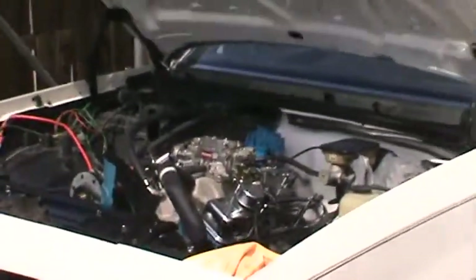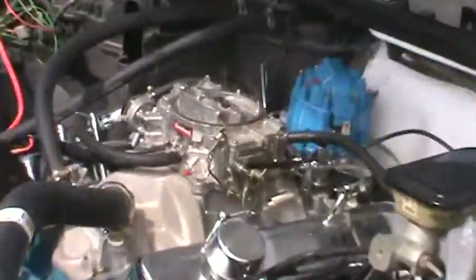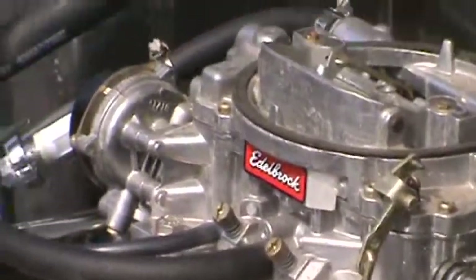This is a Chevy engine — 350. Got a nice little brat going on right here. Look at that. Oh yeah.